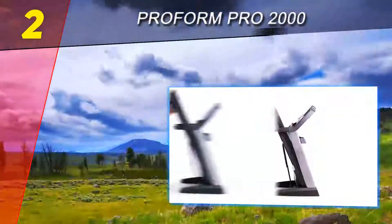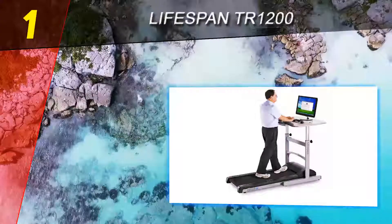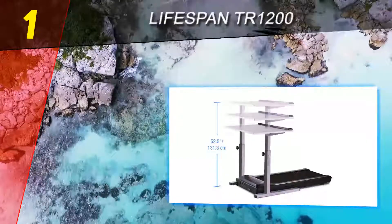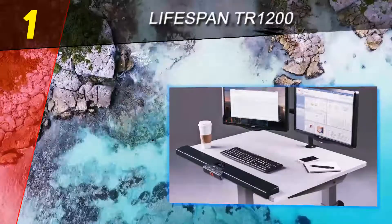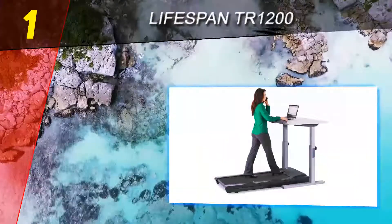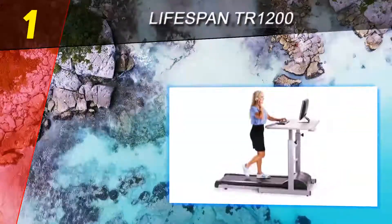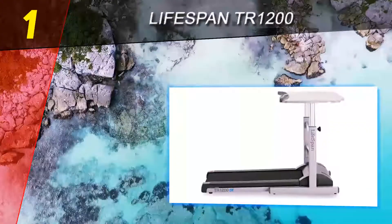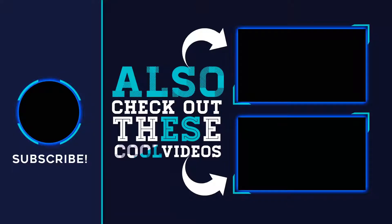Coming in at number one on our list is the LifeSpan TR1200 DT5 Treadmill Desk. This treadmill is suitable specifically for office goers and people with busy work schedules who wish to take care of their health without sacrificing productivity. There's no doubt it's the best solution for those who spend most of their time in front of a computer. If you are looking to have a workout while working, the LifeSpan TR1200 DT5 is the one for you. For more information and pricing, check out the product links in the description below. Thank you for watching.